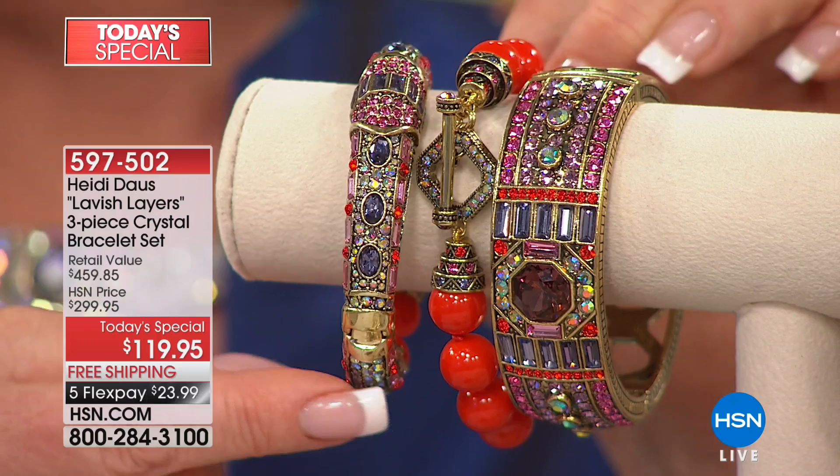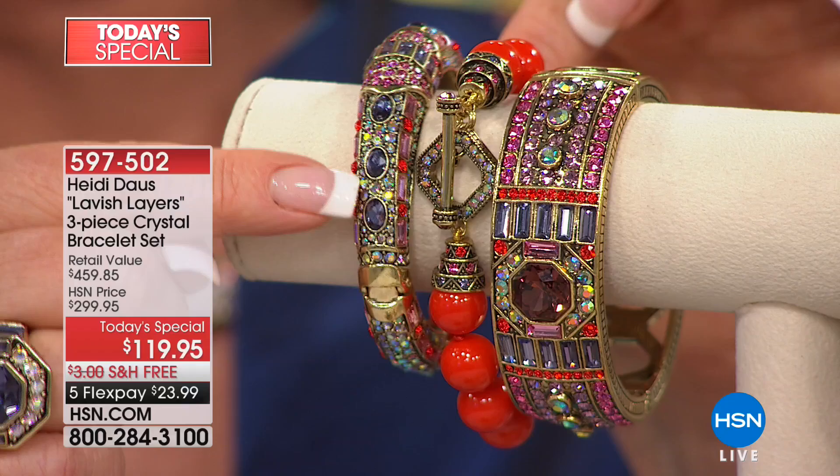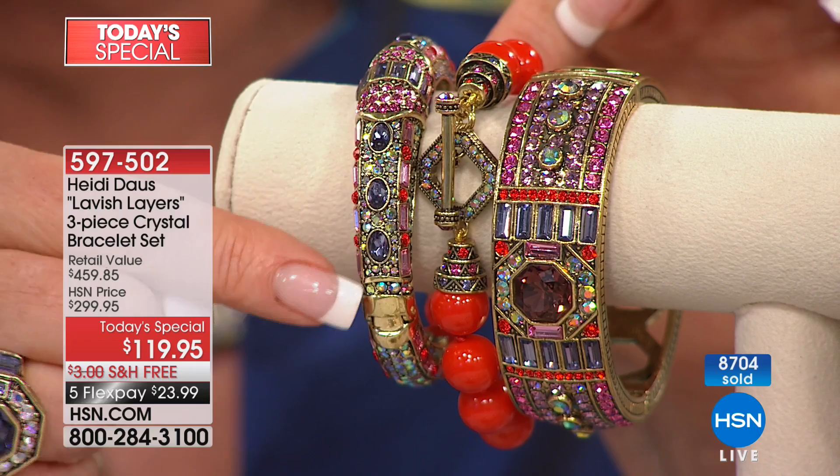We have aurora borealis, pinks, a hyacinth which is like that tomato color in crystal form, and tanzanite ovals that go down. The closer you get, the more you will see that aurora borealis.